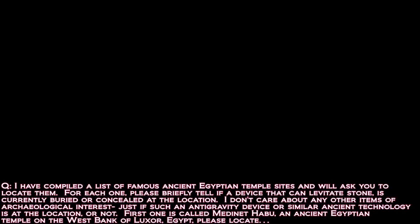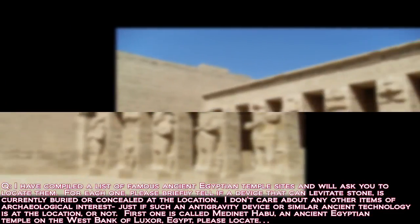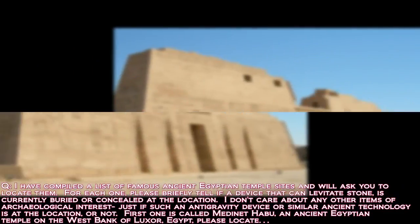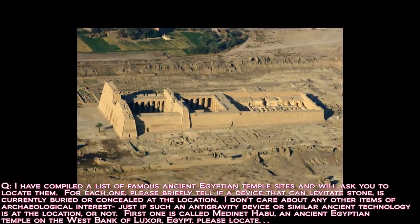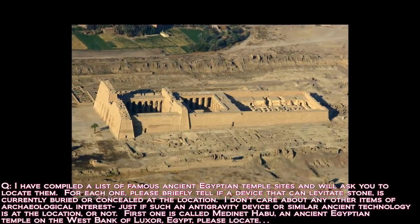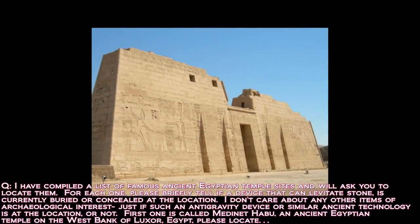I have compiled a list of famous ancient Egyptian temple sites and will ask you to locate them. For each one, please briefly tell if a device that can levitate stone is currently buried or concealed at the location. I don't care about any other items of archaeological interest, just if such an anti-gravity device or similar ancient technology is at the location or not.